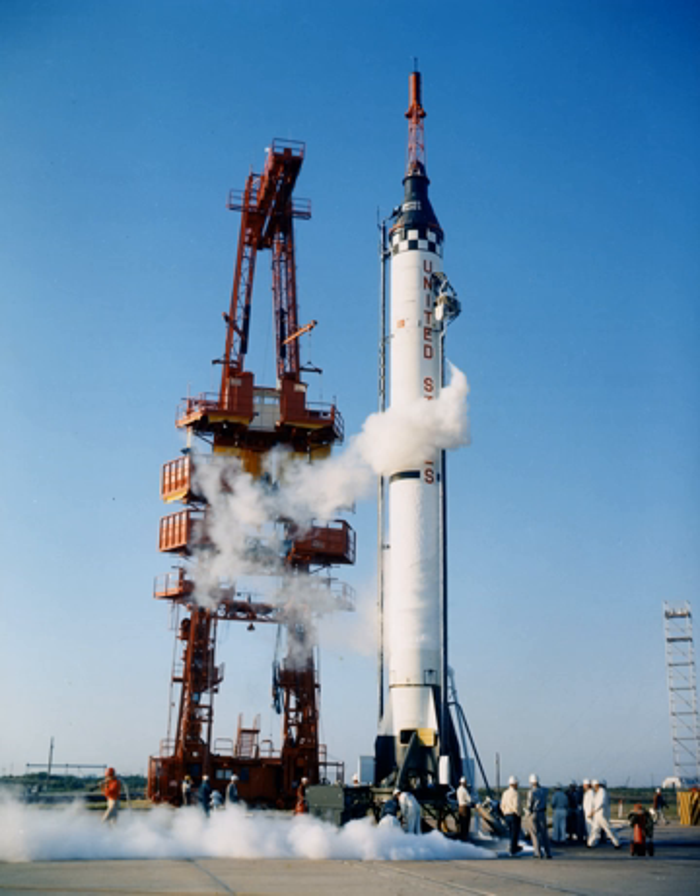Launch Complex 5 was a launch site at Cape Canaveral Air Force Station, Florida, used for various Redstone and Jupiter launches. It is most well known as the launch site for NASA's 1961 suborbital Mercury-Redstone 3 flight, which made Alan Shepard the first American in space. It was also the launch site of Gus Grissom's Mercury-Redstone 4 flight, the Mercury-Redstone 1 pad abort, Mercury-Redstone 1A, Mercury-Redstone 2 with chimpanzee Ham aboard, and these also used LC5.